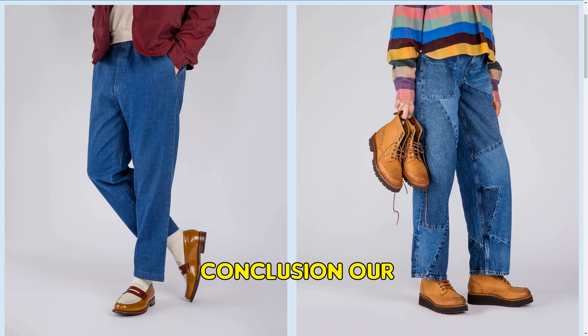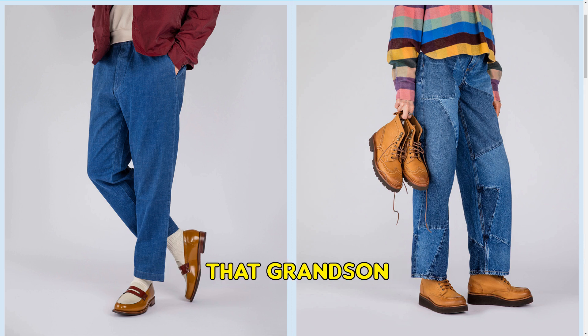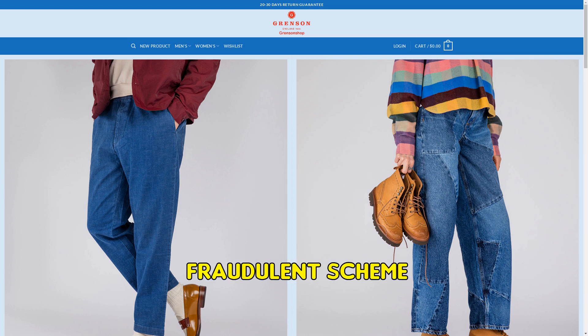In conclusion, our investigation suggests that GrensonShop.com is a scam. We advise caution when dealing with this website. A fake store scam is a fraudulent scheme where a website poses as an online store.